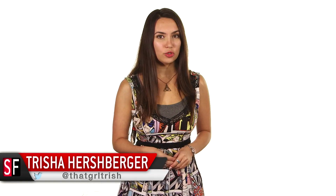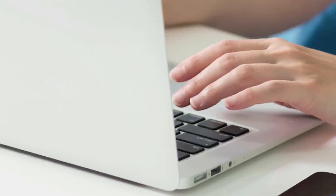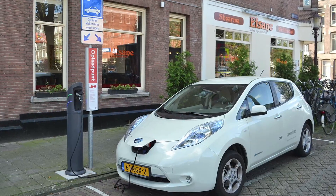Hey guys, welcome back to SourceFed. I'm Trisha Hershberger, and whether we're talking laptops, cell phones, or electric vehicles, a major part of the 'how great is this tech really' puzzle is the battery.